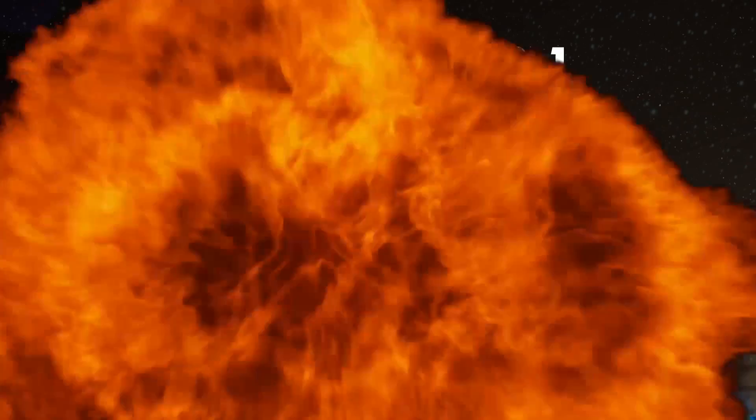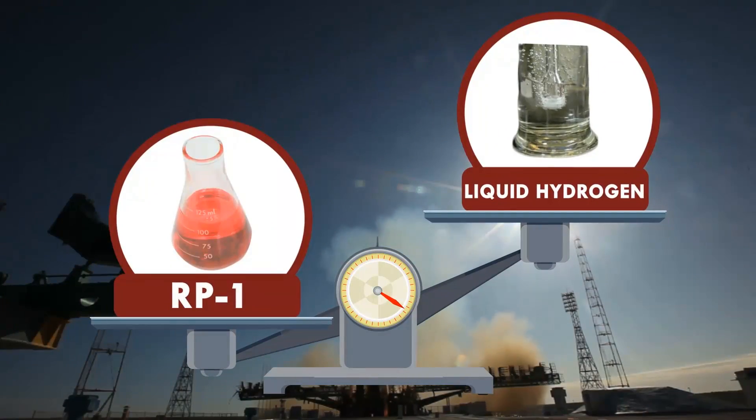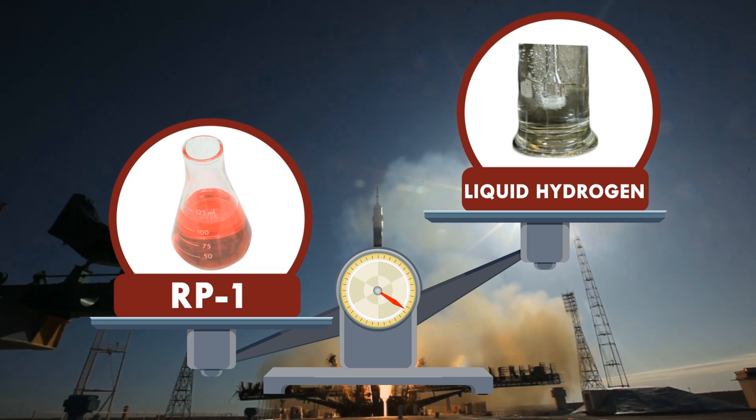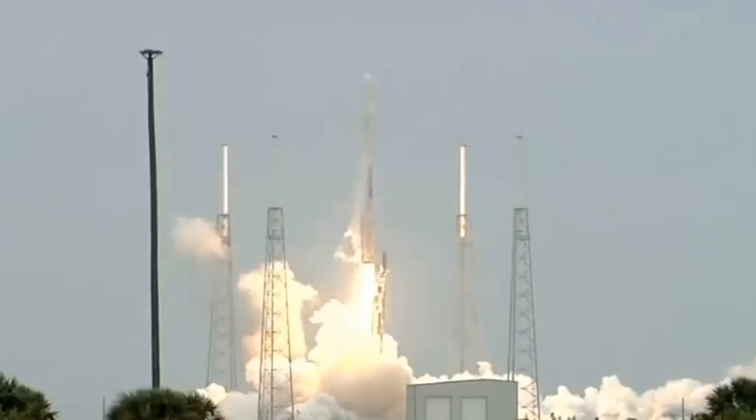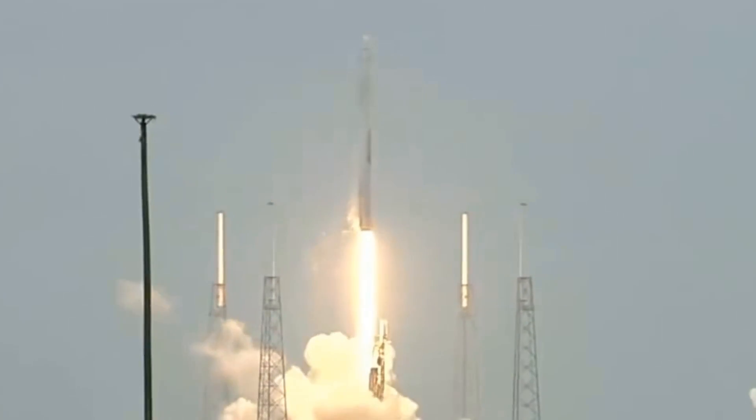RP-1 is heavier than liquid hydrogen fuel, so it's typically used to fuel rockets at lower stages, like when it was used in Saturn V's first stage and with SpaceX Falcon 9. Solid or liquid, all of these propellants have the same awesome purpose: to generate a rideable explosion.